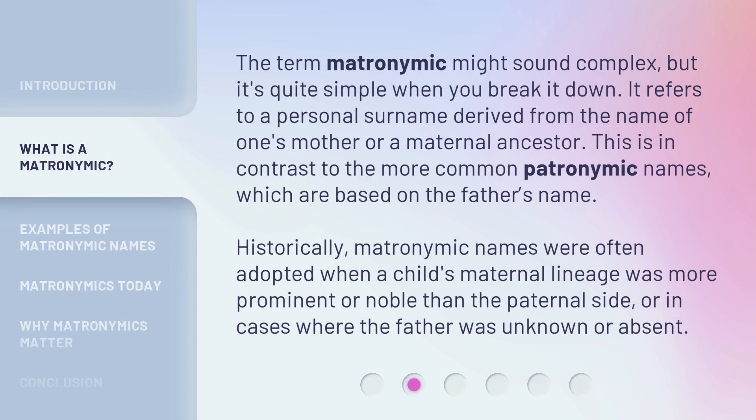The term matronymic might sound complex, but it's quite simple when you break it down. It refers to a personal surname derived from the name of one's mother or a maternal ancestor. This is in contrast to the more common patronymic names, which are based on the father's name. Historically, matronymic names were often adopted when a child's maternal lineage was more prominent or noble than the paternal side, or in cases where the father was unknown or absent.